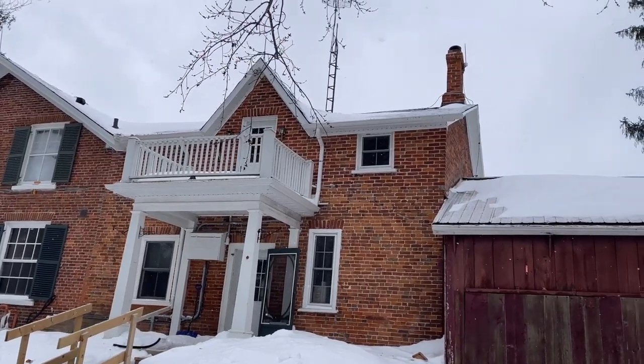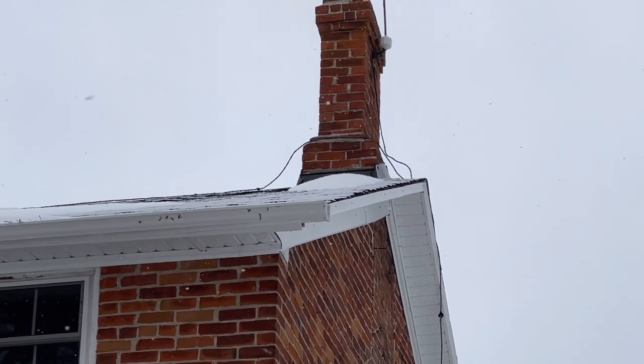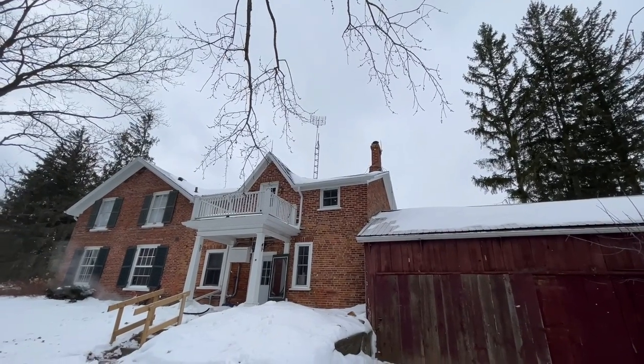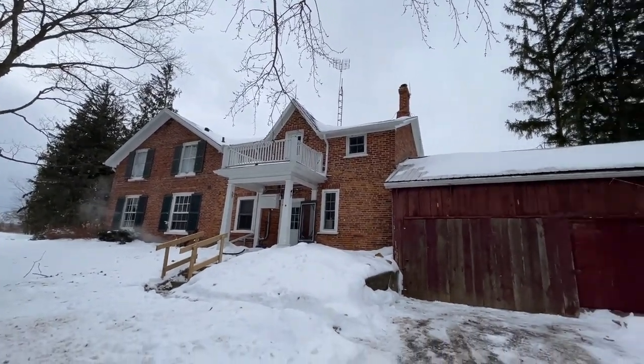It's got the old lightning rods on it. There's actually one old glass ball up there still on the side of the chimney. I've never seen one mounted to the side of a chimney like that before. Gorgeous house.